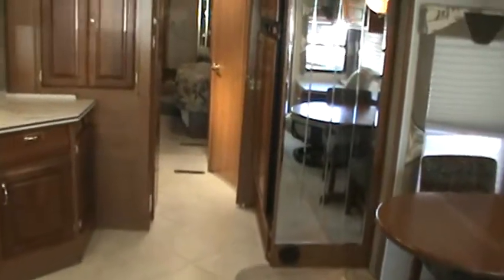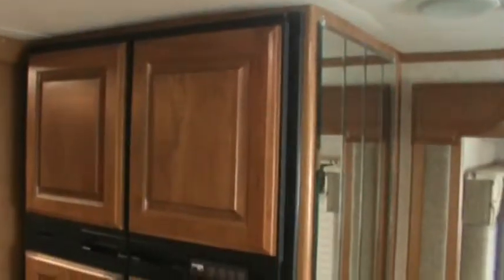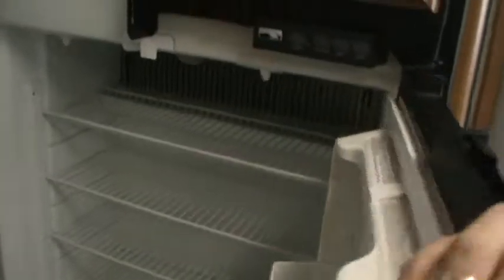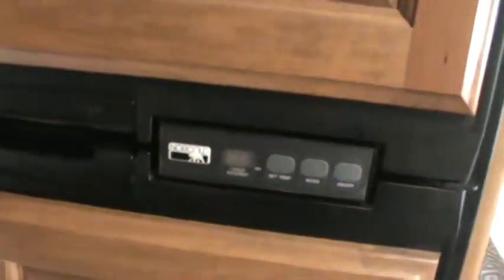I'm going to walk you to the back of the coach. There's a four-door luxury refrigerator with raised panels and an ice maker. Lots of storage in here — it's a Norcold.